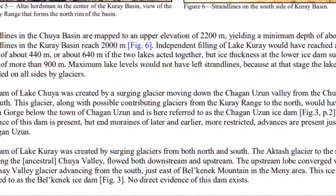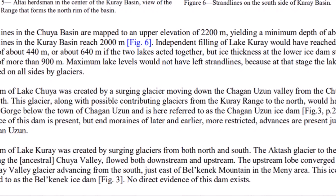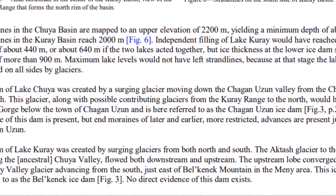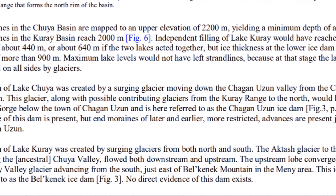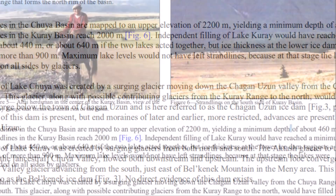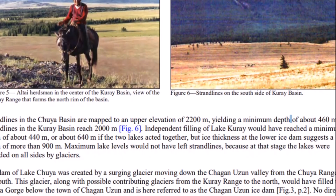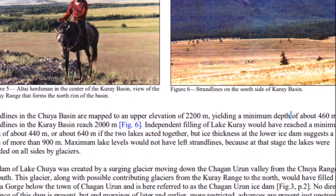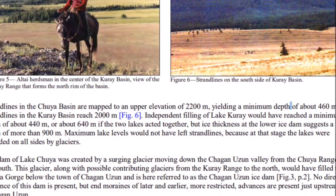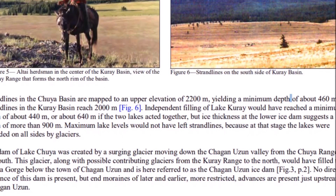Could ice have held back a lake that deep? Ice isn't just a solid rock — ice can have rivers flowing underneath it and through it, and cracking. I just don't think an ice dam could hold back a lake that big. A lake Churie would have reached a minimum depth of 440 meters, or 640 meters if the two lakes acted together. But ice thickness at the lower ice dam suggests a depth of more than 900 meters.